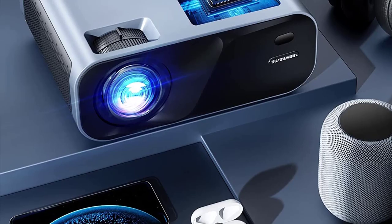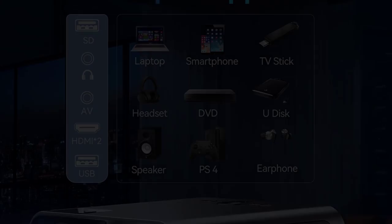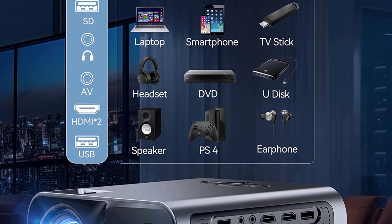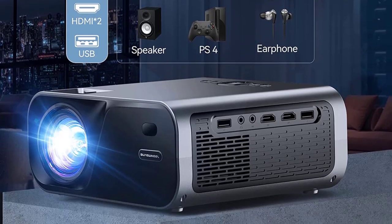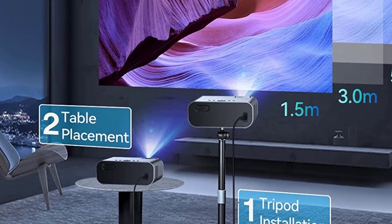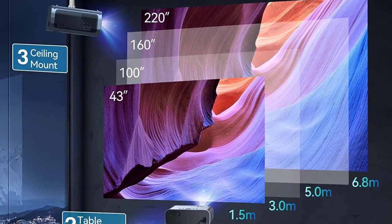The Shuru Wheel home projector integrates HDMI, USB, AV, SD card, and 3.5mm audio interfaces, making it easy to connect TV sticks, laptops, U-discs, MacBooks, smartphones, PS4 game consoles, DVDs, and supports almost all videos on all major platforms.